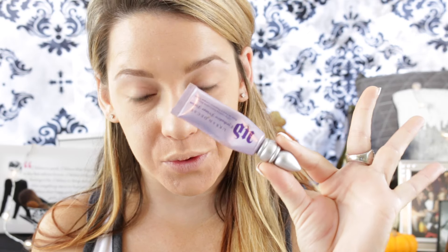I'm going to use the Urban Decay eye primer in Original. If you buy one of these Urban Decay eye primers, it will probably last you 10 to 15 years because you literally only need the smallest amount.